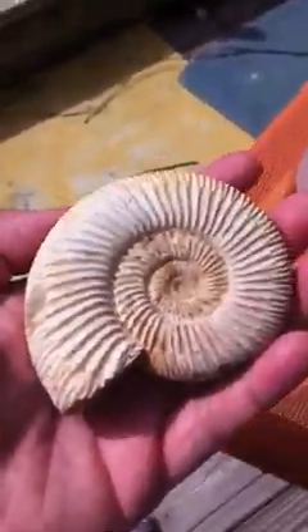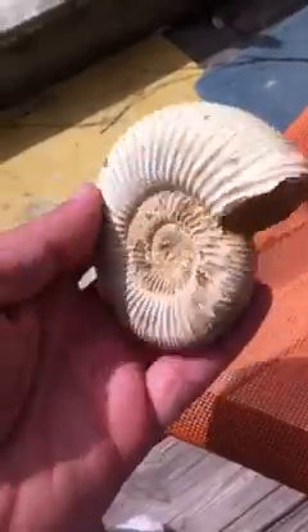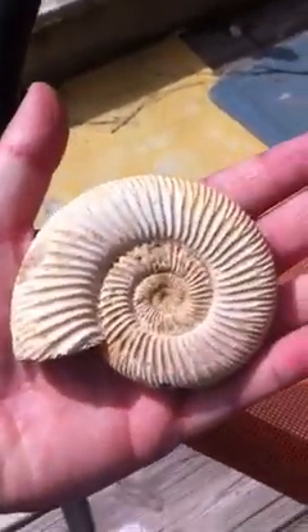Here's a really nice ammonite fossil. I'll do $30 on that. Here's another one, same price — $30. $30 a piece. It's from Madagascar.